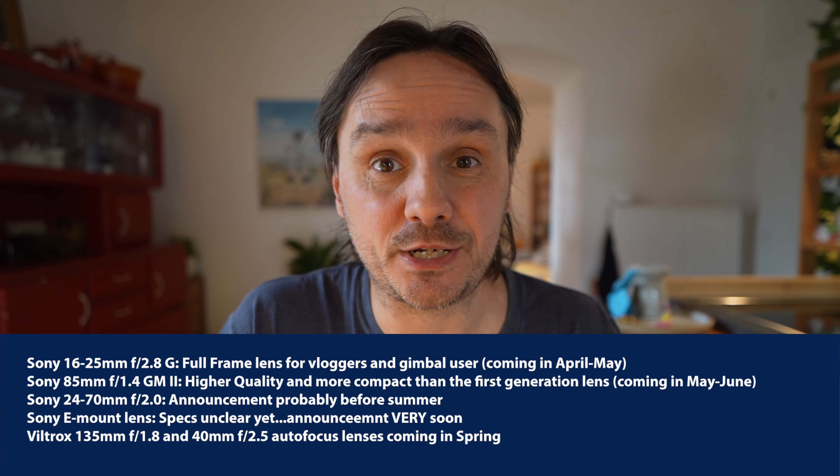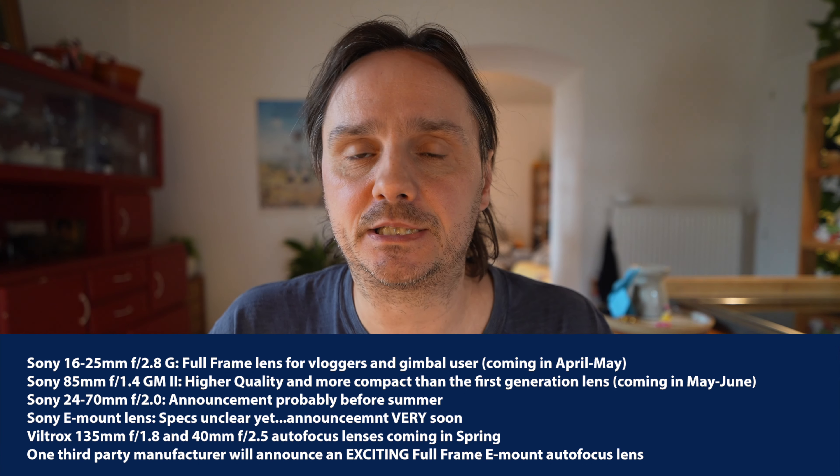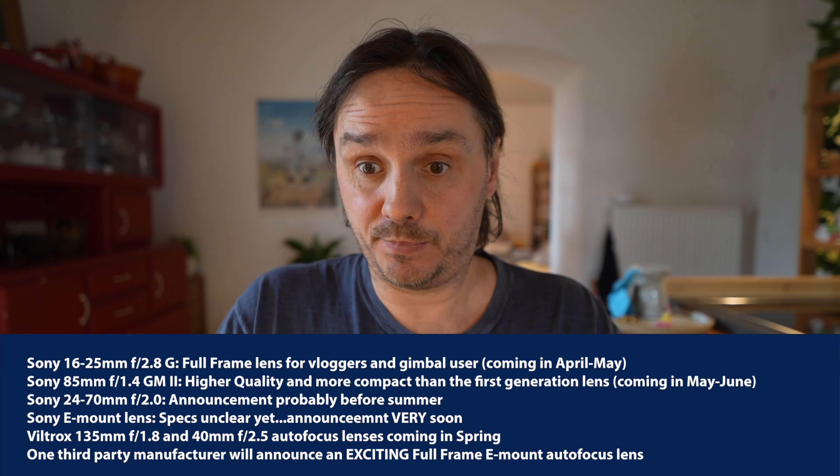There will definitely be many more autofocus E-mount lenses coming from third-party manufacturers. We have an image of the Viltrox 135mm f/1.8 full-frame autofocus lens that will be announced in springtime, and in the background you can also see a 40mm f/2.5 full-frame autofocus lens. I also have info about other autofocus E-mount lenses being announced between April and June from other third-party manufacturers — one of them is particularly exciting. I'm working to get final confirmation on the specs, but if confirmed, this is something you would definitely like.